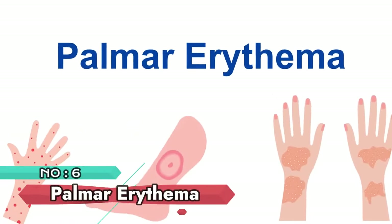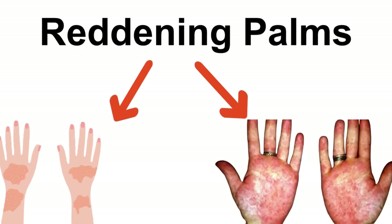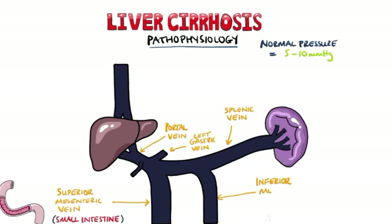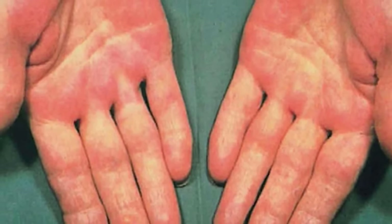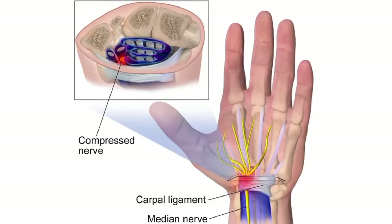Number 6: Palmar erythema. Palmar erythema, characterized by reddening of the palms, can be associated with liver cirrhosis. This distinctive sign serves as a potential indication of liver problems, emphasizing the importance of recognizing such physical manifestations for early intervention and management.